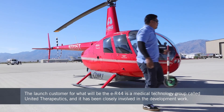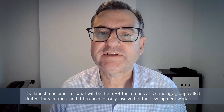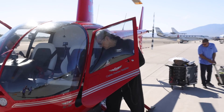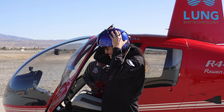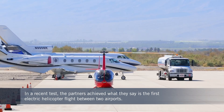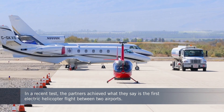The launch customer for the ER44 is a company called United Therapeutics, which is going to use electric helicopters to deliver organs for transplant surgery — a very time-sensitive process. Its CEO, Martin Rothblatt, is one of two pilots who flew the recent test mission that included what the company described as the first direct electric helicopter flight between two airports.